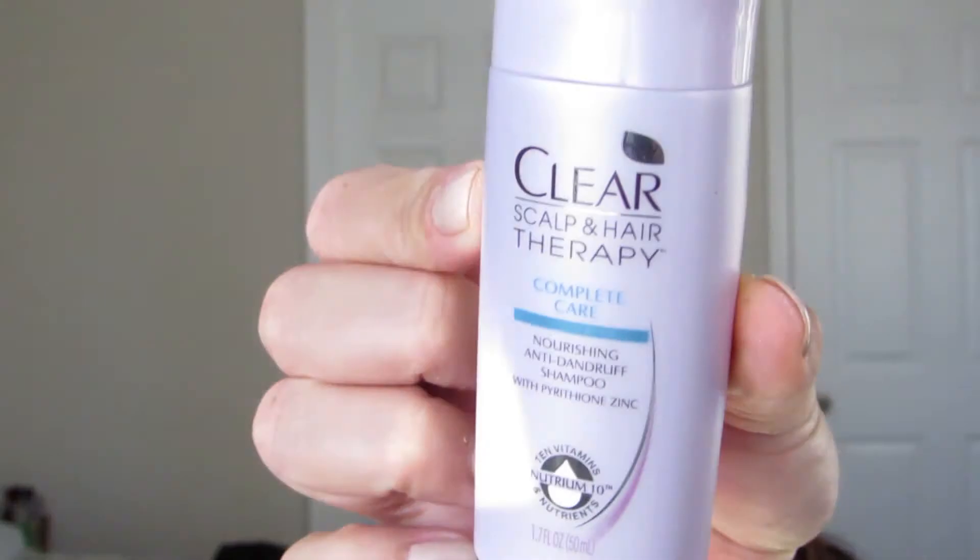I finished the Clear Scalp and Hair Therapy Complete Care Nourishing Anti-Dandruff Shampoo — just a deluxe-sized product I got in the Walmart Beauty Box. I do like it and my scalp felt happy, so I would consider purchasing it.